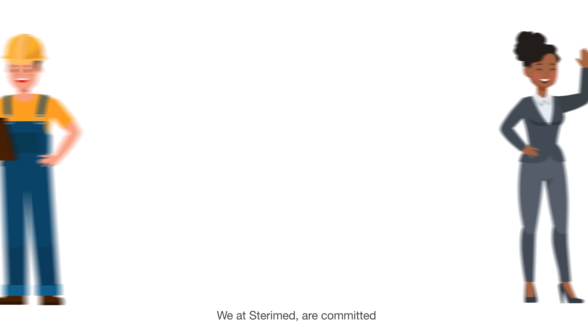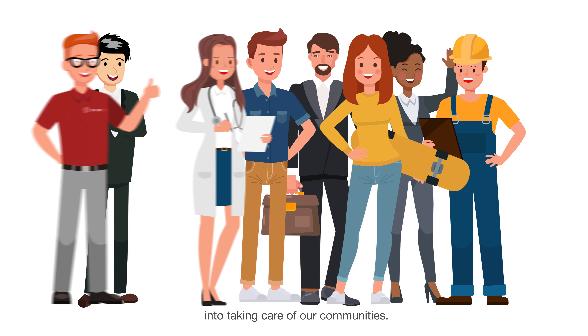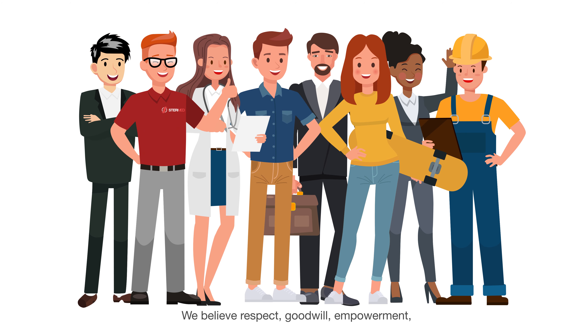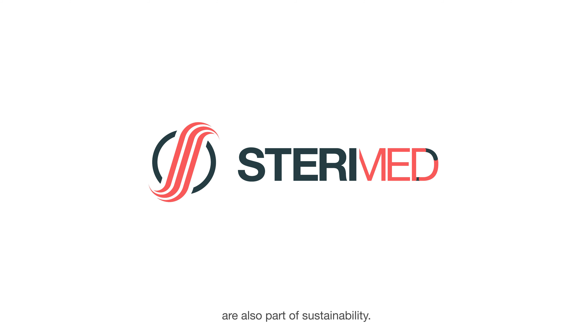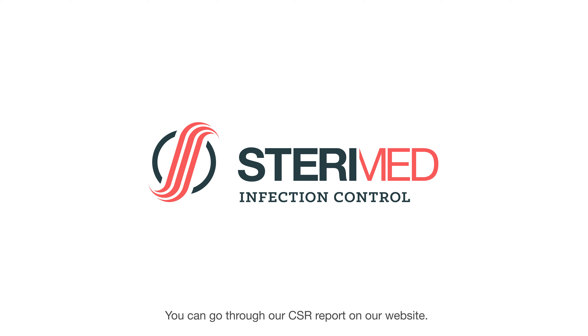We at Steramed are committed to taking care of our communities. We believe respect, goodwill, empowerment, and ethical business behaviour are also part of sustainability. You can go through our CSR report on our website at www.steramed.fr.